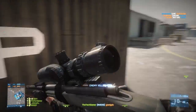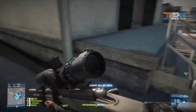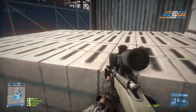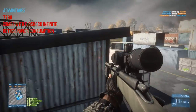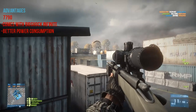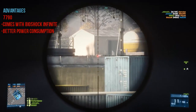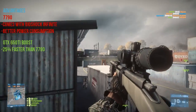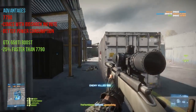When comparing both cards I look at the advantages and disadvantages of each. The 7790's advantages are that it comes with a free copy of Bioshock Infinite and has better power consumption. On the other hand, the GTX 650 Ti Boost has the advantage of being 25% faster than the 7790.